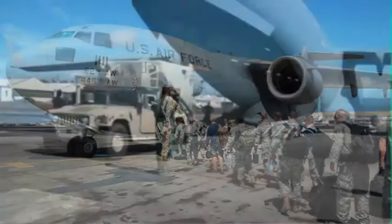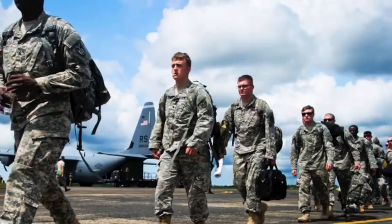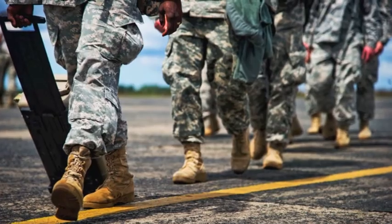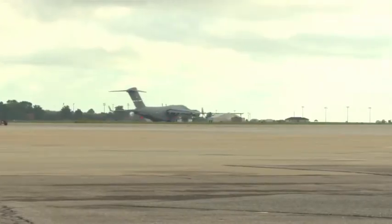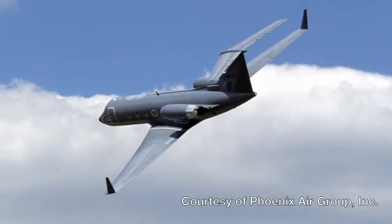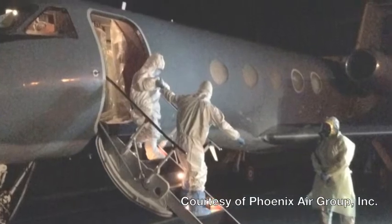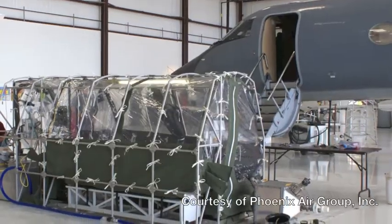As U.S. troops deployed to West Africa for Operation United Assistance, the United States Transportation Command realized there was no way for the Department of Defense to safely move multiple patients infected by a highly contagious disease at the same time. Phoenix Air, the carrier used to transport U.S. healthcare workers home in 2014, could only move one patient at a time and the medical caregiver could not be in the unit with the patient.